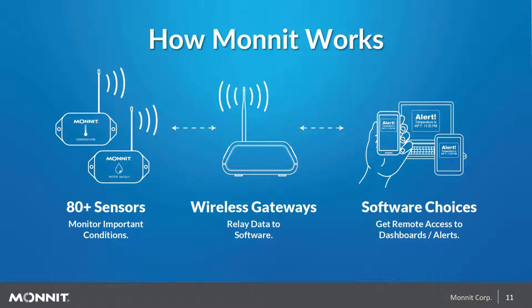Monit's wireless sensing solutions are comprised of three necessary components: wireless sensors in the frequency required for your part of the world, wireless gateways to receive the data being recorded and transmitted, and software to collect data from all the gateway sensors deployed so users can act on that data.